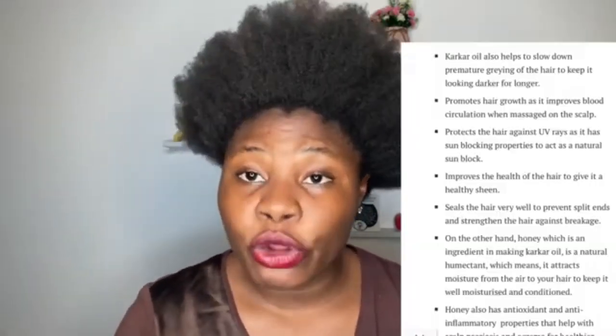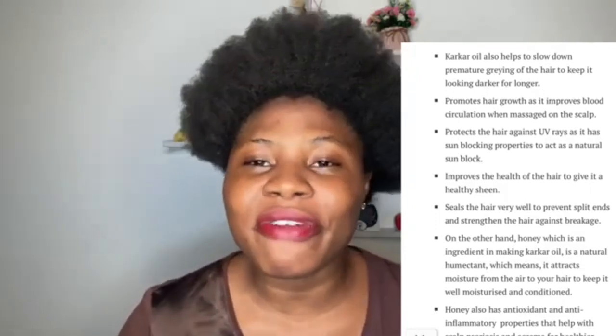A lot of people have been making videos about chebe powder and cacao oil, but I've done lots of research and found out that what makes your hair grow is the cacao oil, because when massaged on your scalp it improves blood circulation, hereby making your hair grow more. Your hair is going to be healthy. I'll leave everything on the screen and in the description box. So without further ado, let us hop into making this magical experiment.